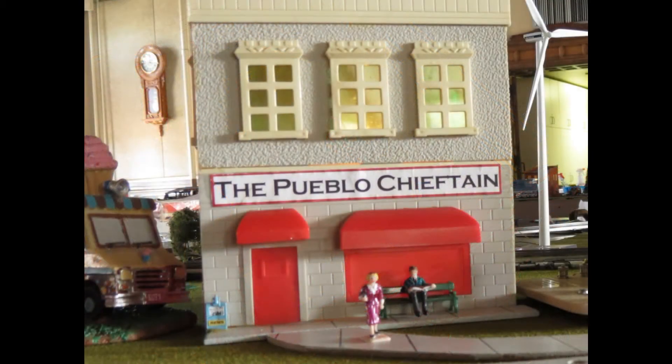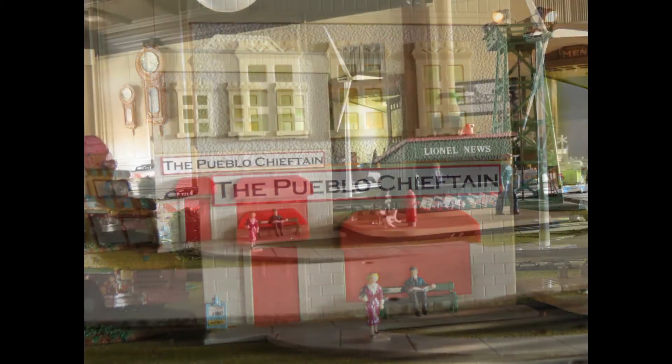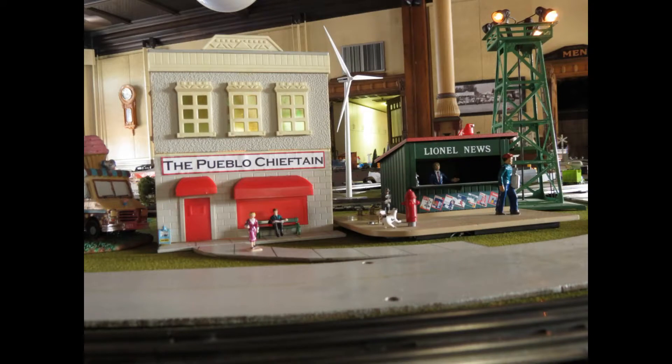In the real city of Pueblo, Colorado, the Pueblo Chieftain newspaper has few rivals. But in Lionel City, it faces stiff competition from a local upstart, the Lionel News.